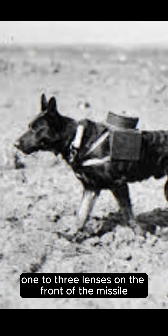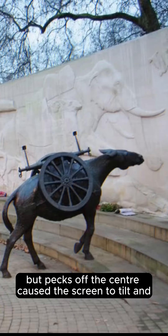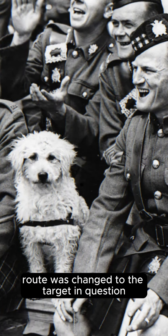The control scheme consisted of one to three lenses on the front of the missile, using the same fuselage developed by the National Bureau of Standards, later used in the creation of the radar-guided missile used aboard the U.S. Navy, projecting the image of the target on an indoor screen. Up to three trained pigeons were used to recognize the target and pecked at it. As long as the animals pecked at the center of the screen, the missile flew in a straight line, but pecks off center caused the screen to tilt and, through a connection to the missile's flight controls, caused it to change direction and redirect toward the target.